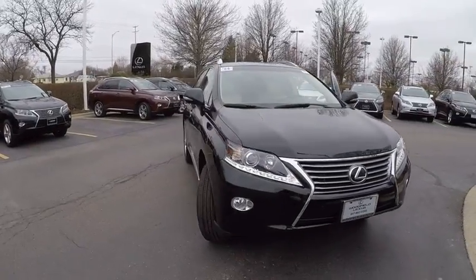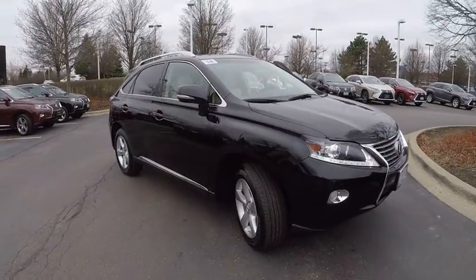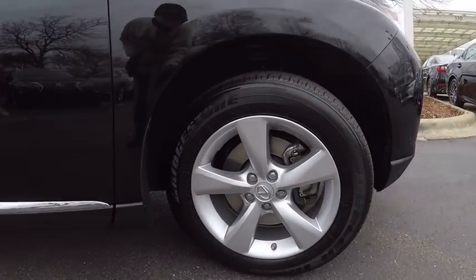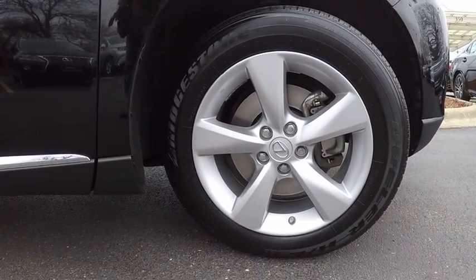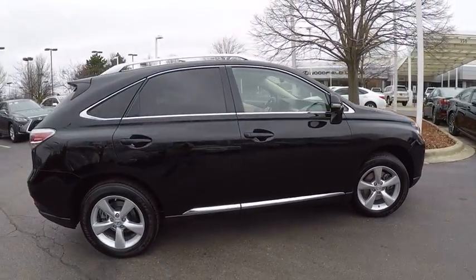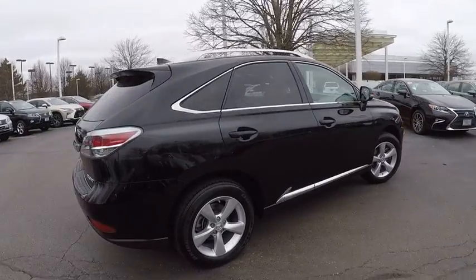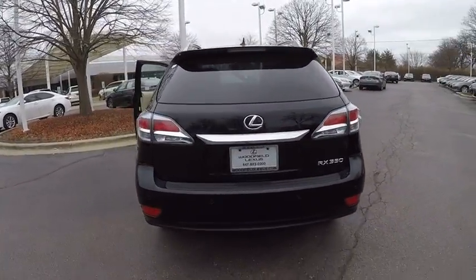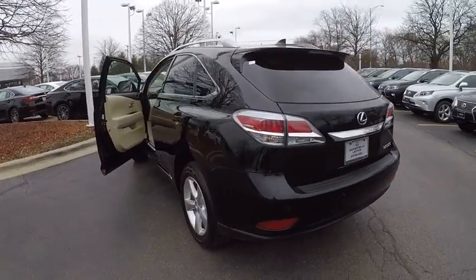The 2014 RX350. The RX350 offers a driver-inspired design and intuitive technology that puts you in total control of your interior. Paired with a spacious cargo area and a powerful V6 engine, the RX350 continues to offer the best combination of powerful performance and interior luxury in its class, and is priced below $35,000.